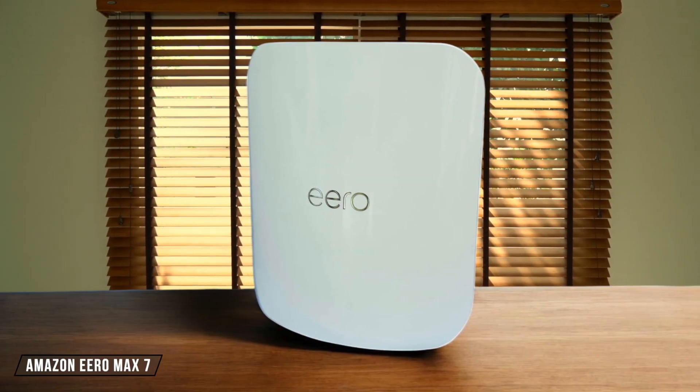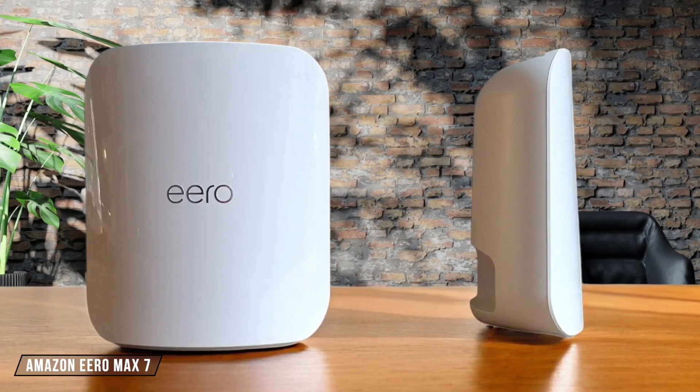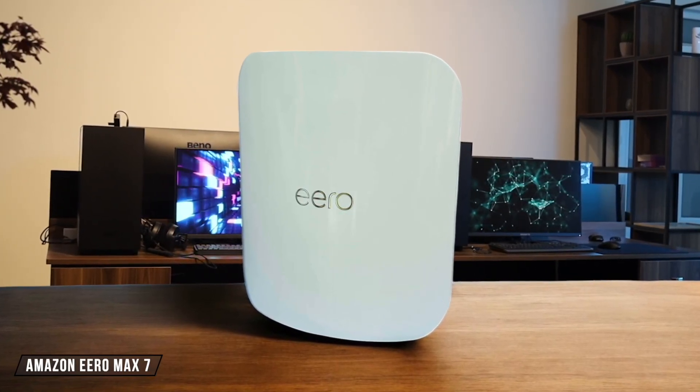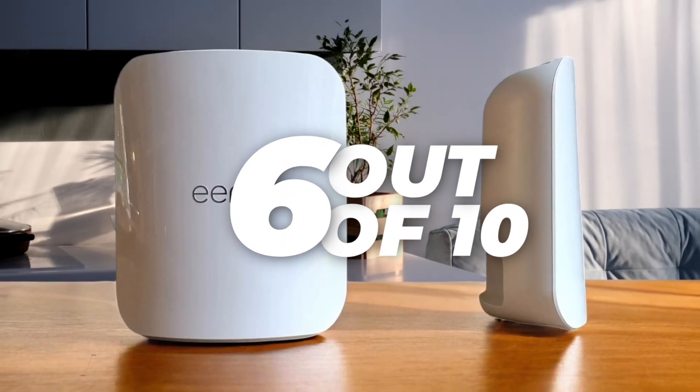The Amazon Eero Max 7 is a Wi-Fi 7 mesh system, but its wireless backhauling performance was disappointing. While it did well in wired performance tests, its wireless bandwidth between the router and satellite was the slowest at 1.8 gigabits per second. This makes it less suitable for users looking for top-tier wireless speeds. I rated it a 6 out of 10.